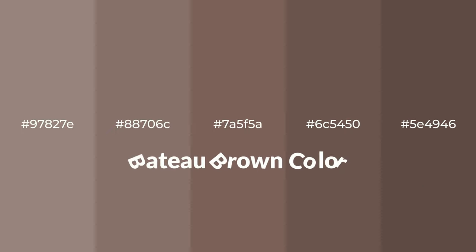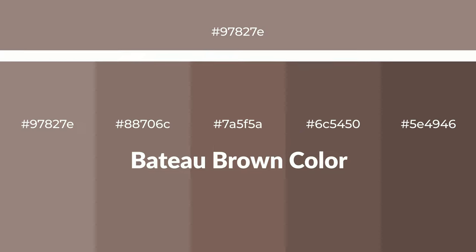Warm shades of Bateau brown color with brown hue for your next project. To generate tints of a color, we add white to the color. Tints create light and exquisite emotions.